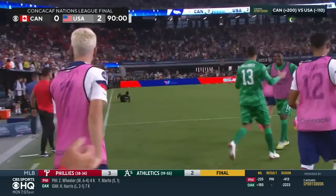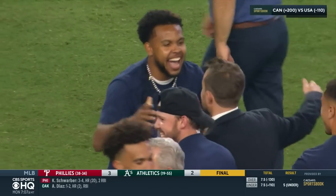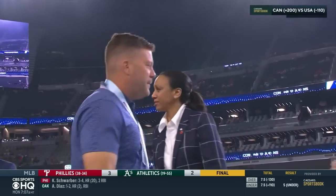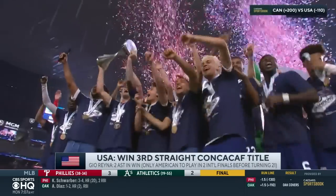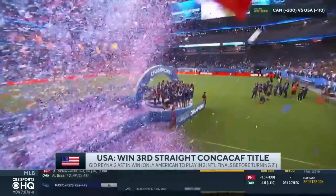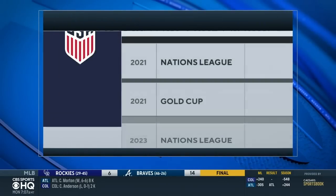Celebration — let it begin. Gio Reyna celebrating. A happy Weston McKinney, who was suspended due to the red card he got against Mexico. BJ Callahan becomes the first USA manager to win a trophy as an interim. It's the third straight CONCACAF title for the U.S. Reyna was named man of the match with those two assists — the only American to play in two international finals before turning 21.